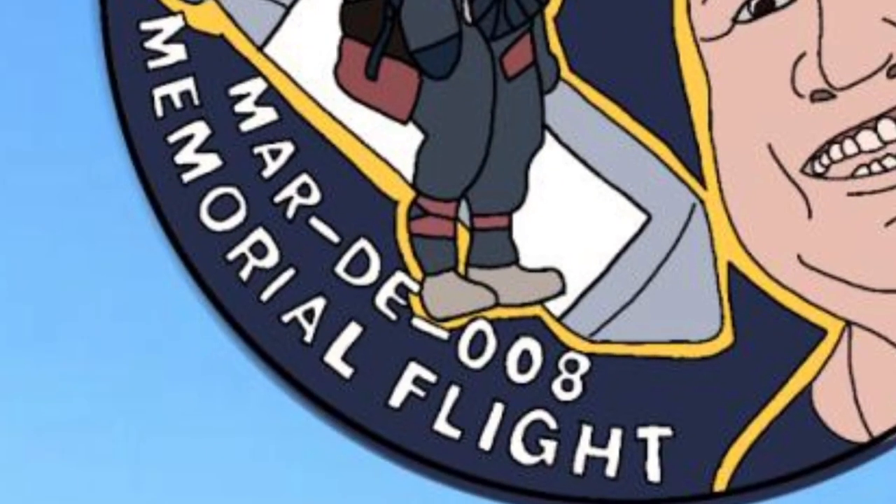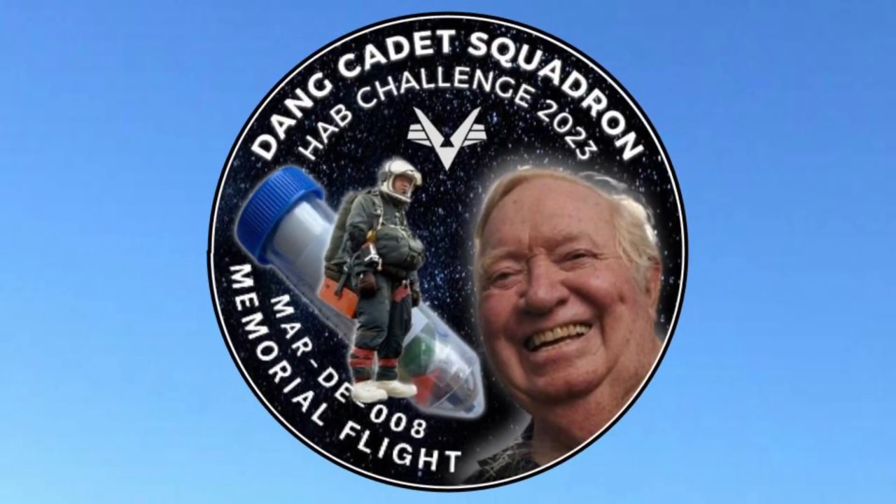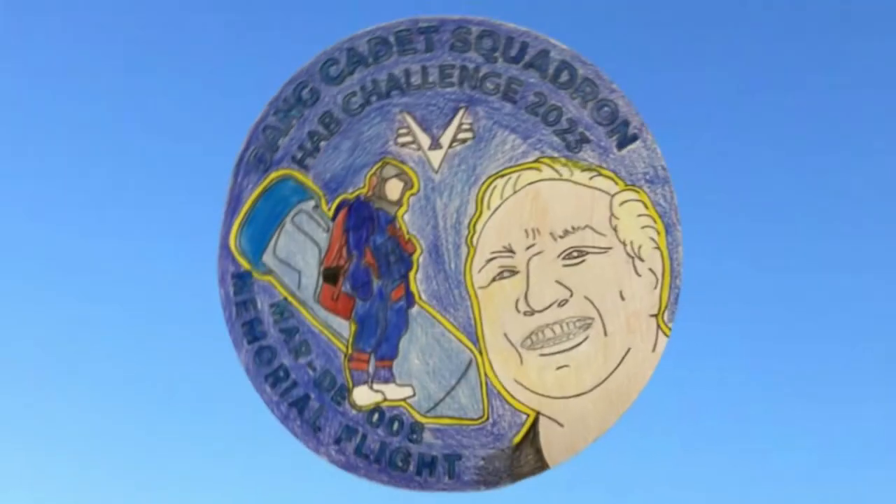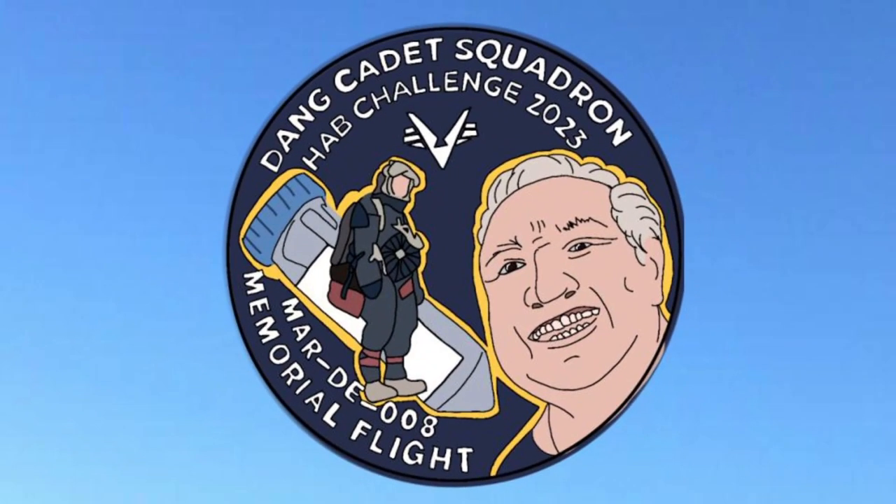The font is white and capitalized, so it is easier to read. While we originally created our patch design using images found online, this was solely to establish a design. We used an image from Project Excelsior and another more recent photo. The patch was then traced and colored by hand, and then traced and painted digitally using a paint program called Ibis Paint X.